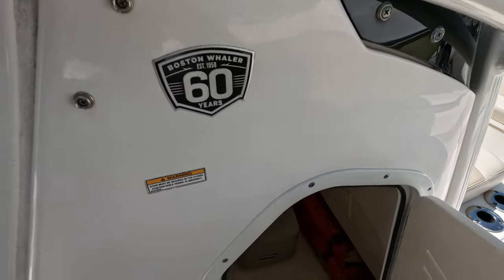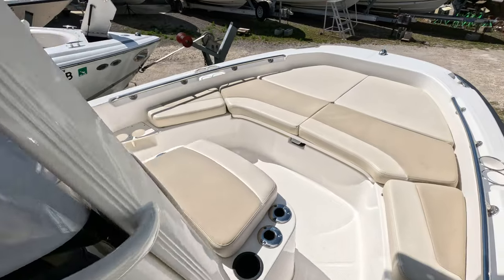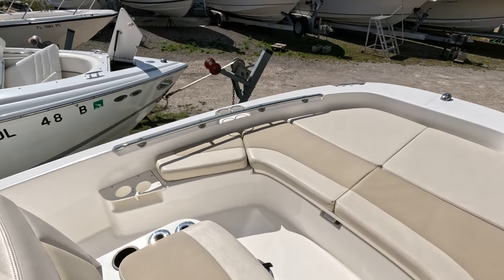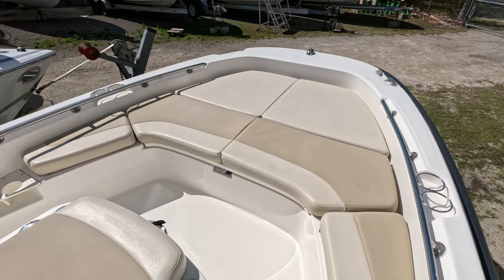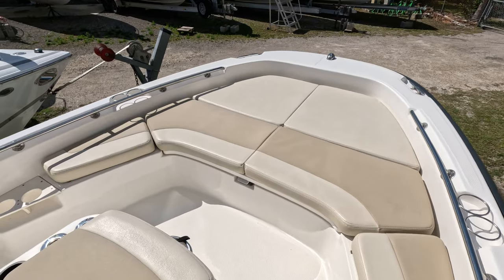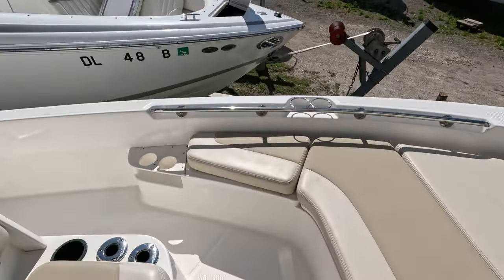This is the 60th year anniversary model — 2018. There's a complete set of cushions up front. You can put your pets up there, your young children, whatever, and make it a really comfortable ride.